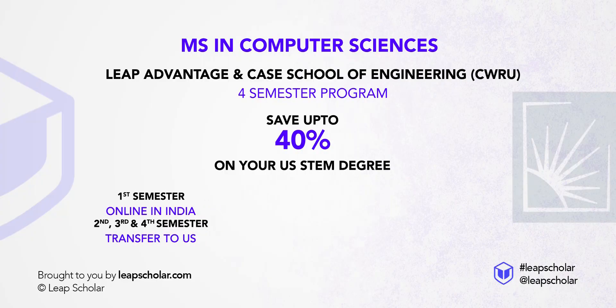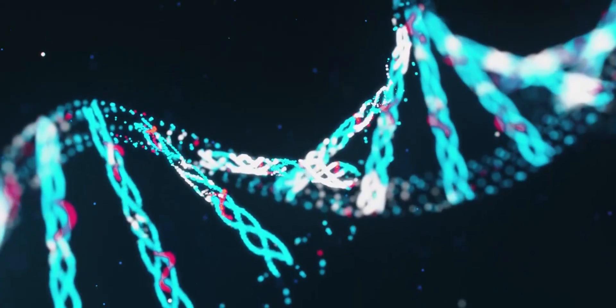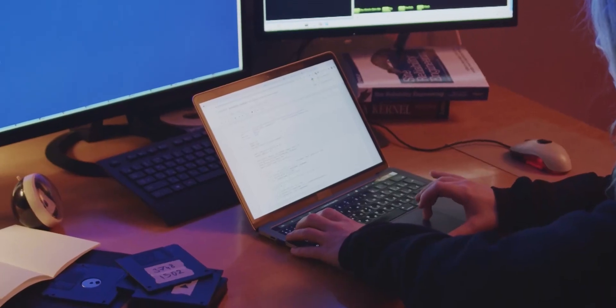It is a hybrid program and comes with two options. Option one, you can pursue one semester online from India and transfer to the US for semesters two, three, and four. Option two, you pursue semester one and two online from India and transfer to the US for semester three and four. Moreover, you get an option to choose course-based or research-based track with specializations available in Bioinformatics, Artificial Intelligence, and Software Engineering. No matter which option you choose, you get all the benefits of doing a STEM Master's in the US and get three years OPT.